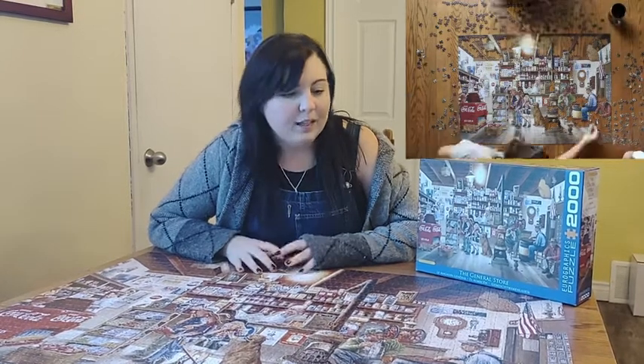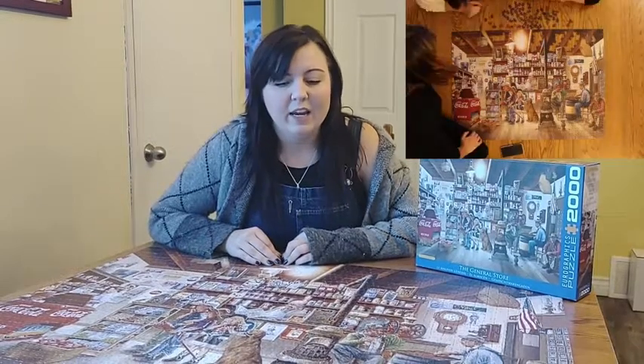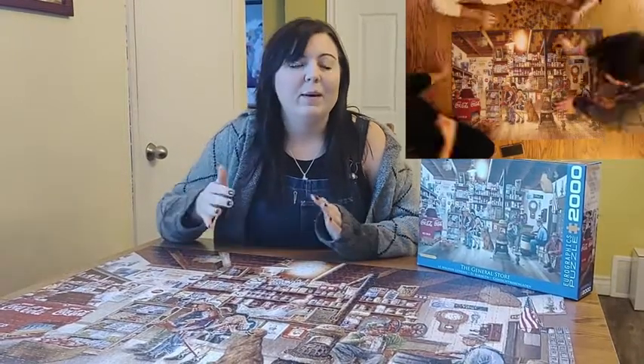As far as the cardboard quality, it's pretty thick. It's not easy to bend or break so it's pretty durable if you're one of the type of people that like to redo their puzzles.